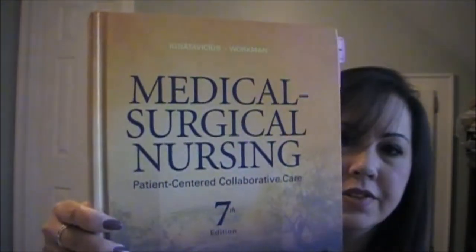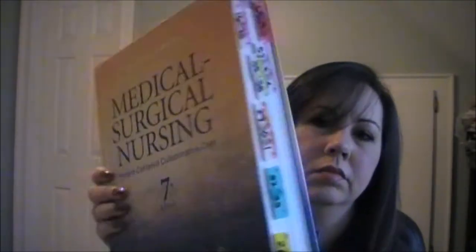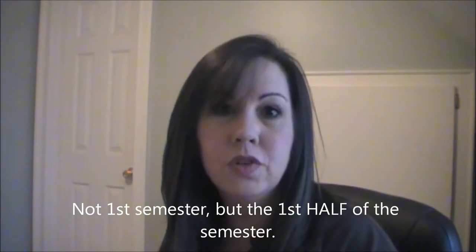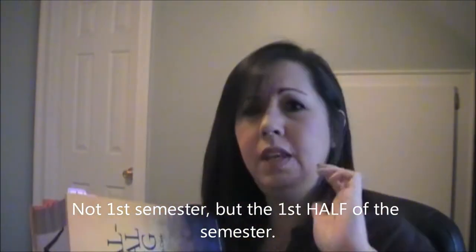This is the med-surg book we're using. It's about 1,772 numbered pages, and then on top of that we have the index and stuff like that, so it's a lot of pages. I've already tabbed my first semester in my med-surg book, and I wanted to show you how I tab it, because as long as I have my book, I always know what my reading assignment is for any given week.